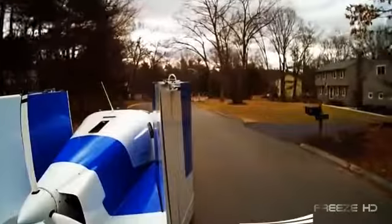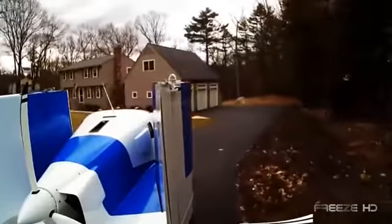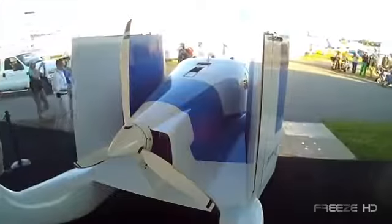While many drivers have longed for a flying car, many pilots have wished for a light aircraft they could drive on the road. Well, American company Terrafugia has come to the rescue with the Transition, a street-legal airplane made for pilots.